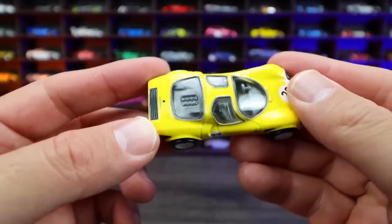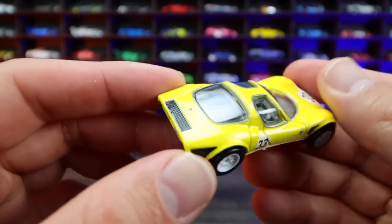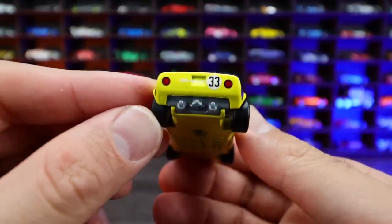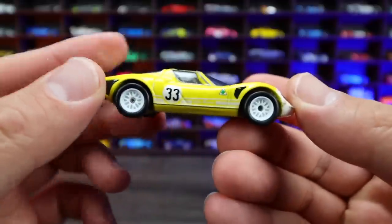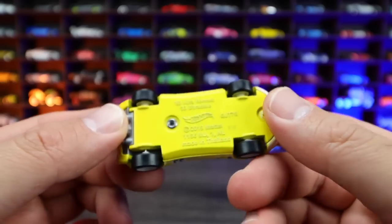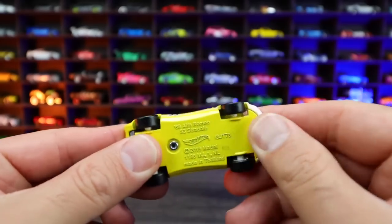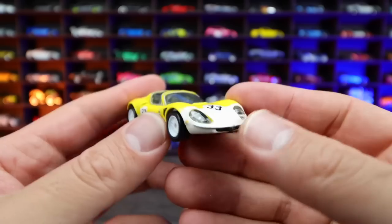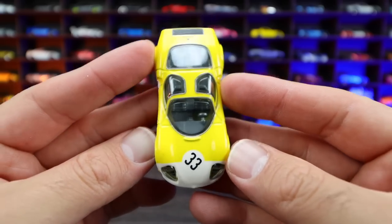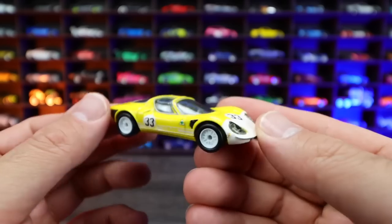We can even see right in the back, we've got our engine right through that see-through window. I believe it's a V12 — correct me if I'm wrong — could be a V8. I actually see like eight cylinder heads right there, so it could be a V8. On the back we have the nice exhaust that shows through the number 33, and the nice tail lights on the rear. I love the real rider tires, obviously being a premium metal base. We have that yellow bottom which blends in right to the top, and on the front end there is your yellow with that white surrounding. Got the bubble lights on it as well.